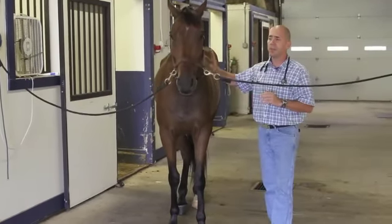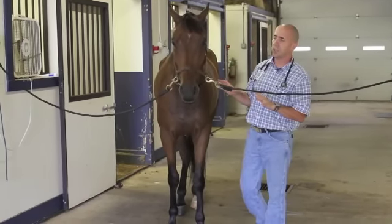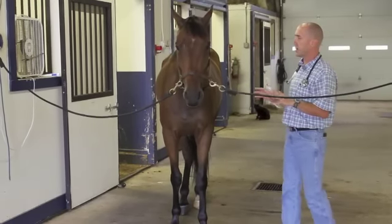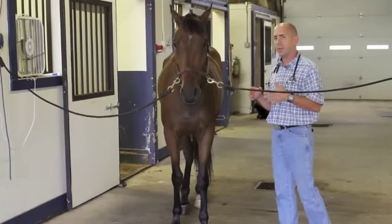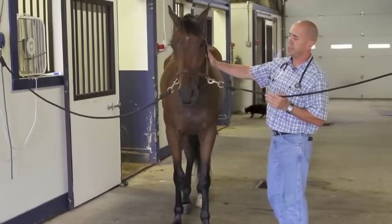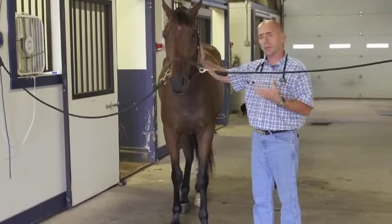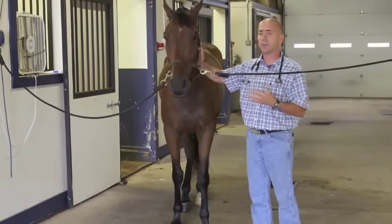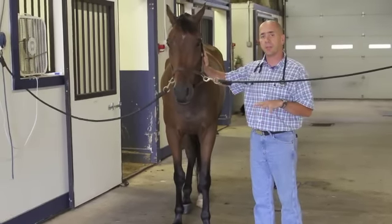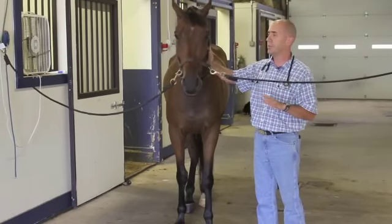One of the first things we look at from a vet's point when looking at these horses is just their general demeanor. We also look at their body condition. We'll get an idea of what their mentation is. Are they alert? Are they responsive? Are they depressed? A lot of times if we're running a fever or even with colics, they've got their ears back, heads dropped down, fairly depressed type of mentation. So all that is a piece of the puzzle that we put together.